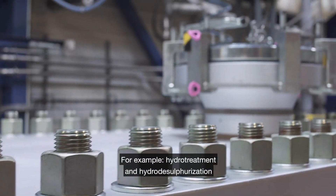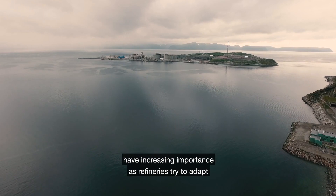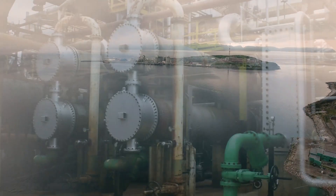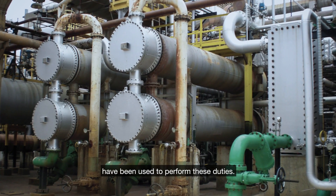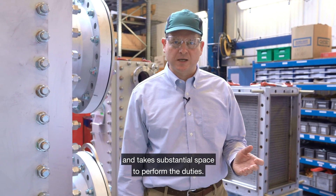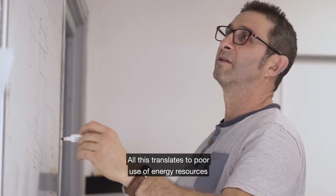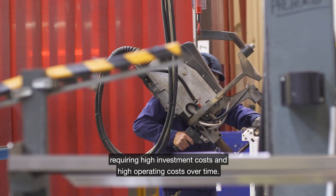For example, hydro treatment and hydro desulfurization have increased in importance as refineries try to adapt to new environmental regulations for carbon fuels. Traditionally, shell and tube heat exchanger technologies have been used to perform these duties. This technology suffers from low thermal efficiency and takes substantial space to perform the duties. All this translates to poor use of energy resources, requiring high investment costs and high operating costs over time.